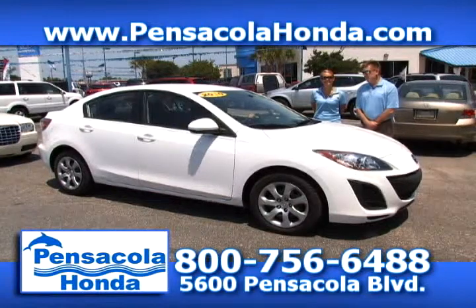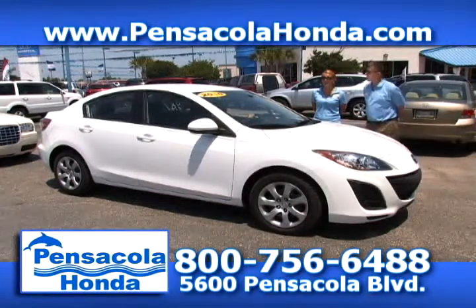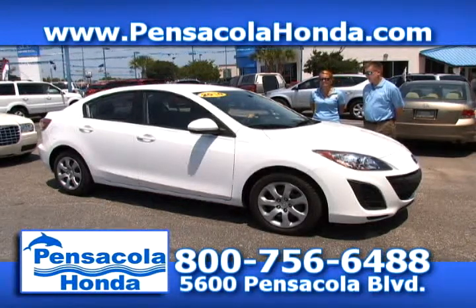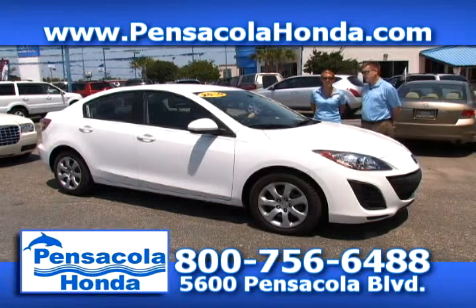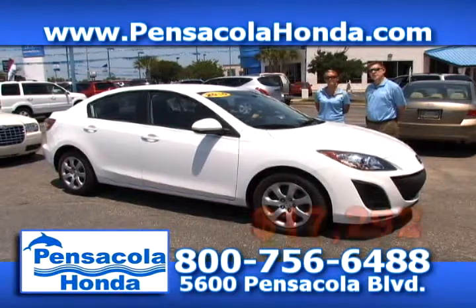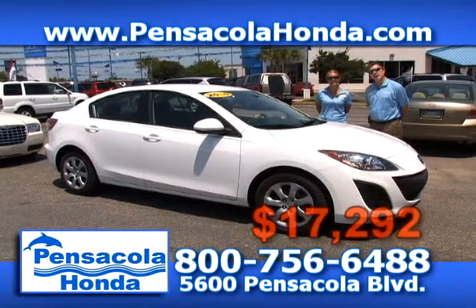This is a 2010 Mazda 3 — the iSport model. Very fun to drive around. Only 32,000 miles on this one, cloth seats inside. You can view this and all of our cars on our website, PensacolaHonda.com. We'll take $17,292 for this one. Come see us today in the heart of Car City at Pensacola Honda.